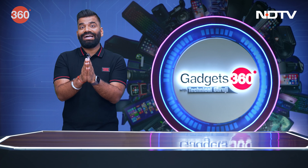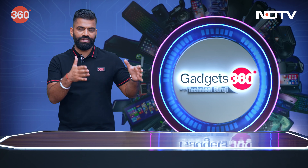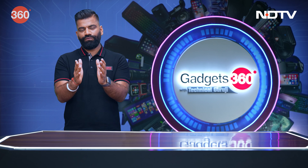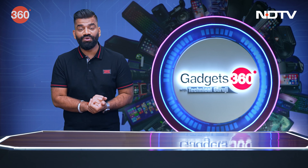Guys, for this section, I had something big. It was a big gadget and it was really difficult for me to get into this studio, especially on this table. But now, it looks really good in your living room because I'm talking about Sony's new television.